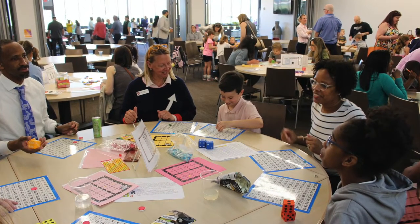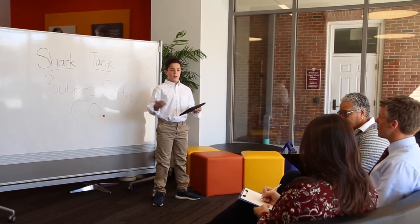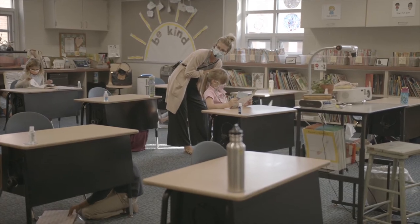At Academy, children begin developing their public speaking skills at an early age. Our classrooms are sound amplified, and often children are given a handheld microphone to speak or sing.